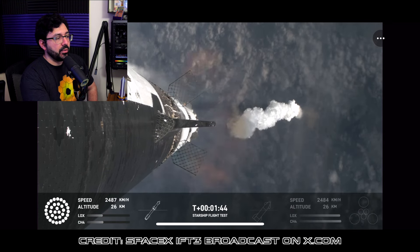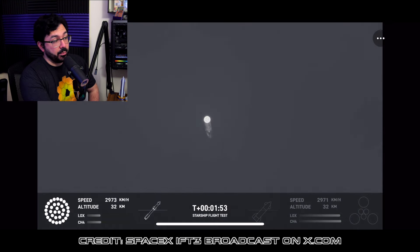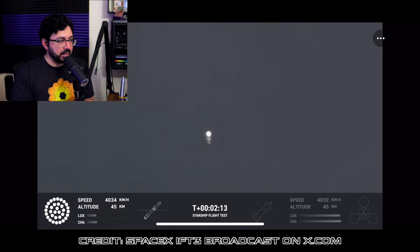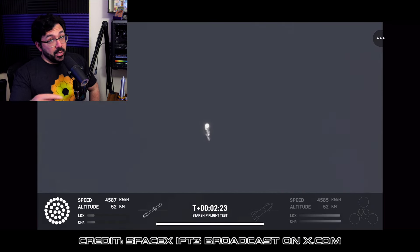For the second time, all 33 Raptor engines on the Super Heavy booster started up successfully and completed a full duration burn during ascent. That's huge — they didn't do that on the first test.